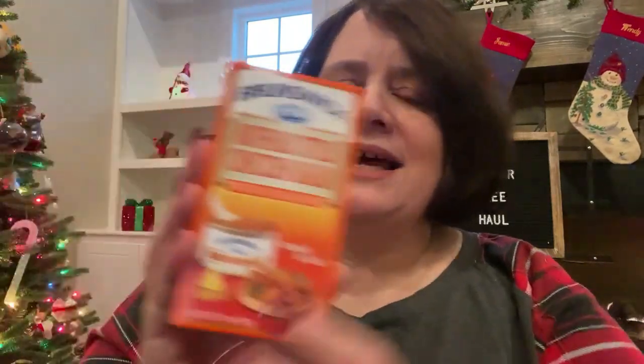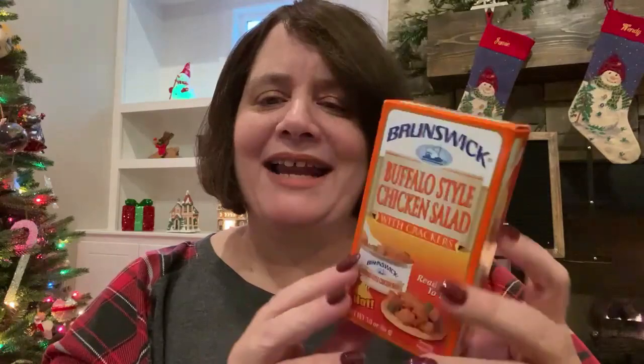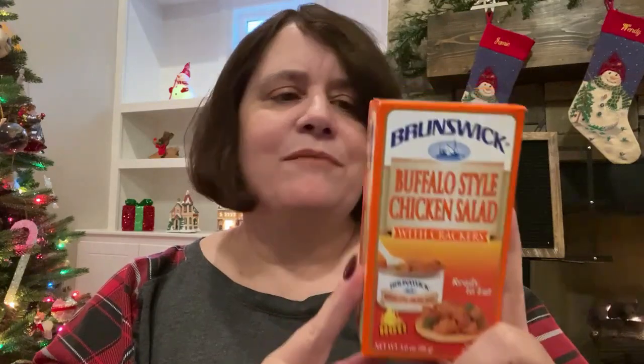I've had this brand before — it's Brunswick — but I haven't had the Buffalo flavor and it says hot. I want to see how hot it really is. This is really good for just a little snack or if you're not that hungry for lunch. It's 120 calories for the chicken salad and 70 for the crackers, so it's only 190 calories for the whole box.